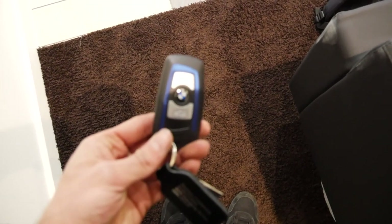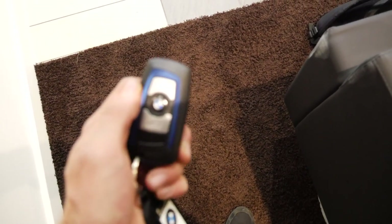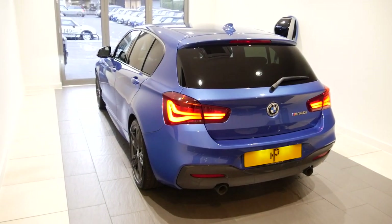Paperwork is done - I now own a car. Here is the key. Say hello to my new M140i Shadow Edition!